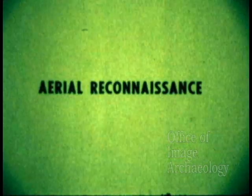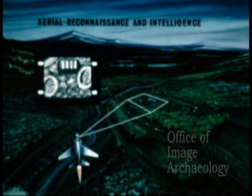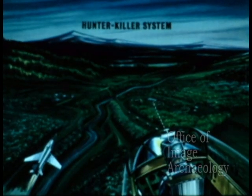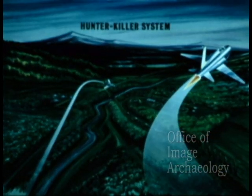Aerial reconnaissance, such as an aerial reconnaissance and intelligence system, enables a pilot to aim cameras and other sensors as well as determine target locations. A hunter-killer system enables a pilot to provide target position data to companion strike aircraft.